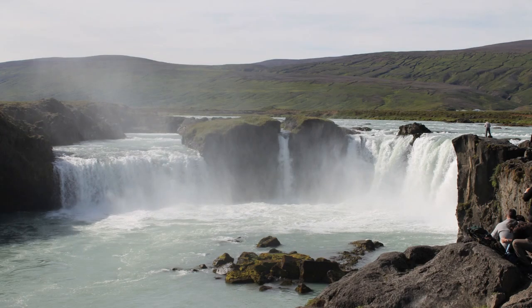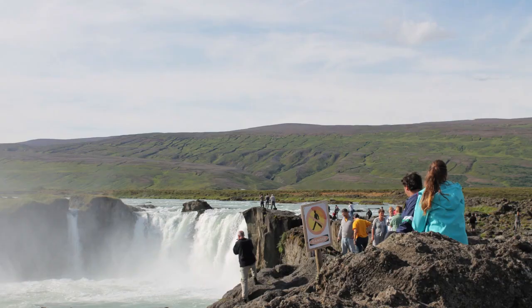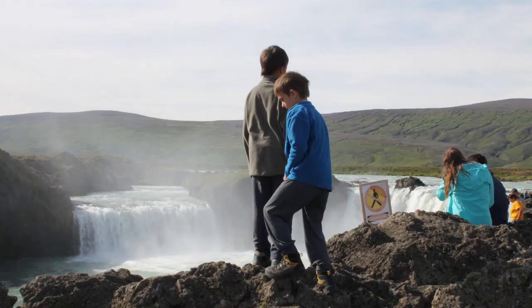The last waterfall we will see on our journey is Godafoss, which means in Icelandic 'a waterfall of the gods,' 30 miles west of Lake Mývatn. It was named after the legend that says that when Christianity became the official religion of Iceland, the lawspeaker Þorgeirr Ljósvetningagoði threw his statues of the Norse gods into the waterfall.